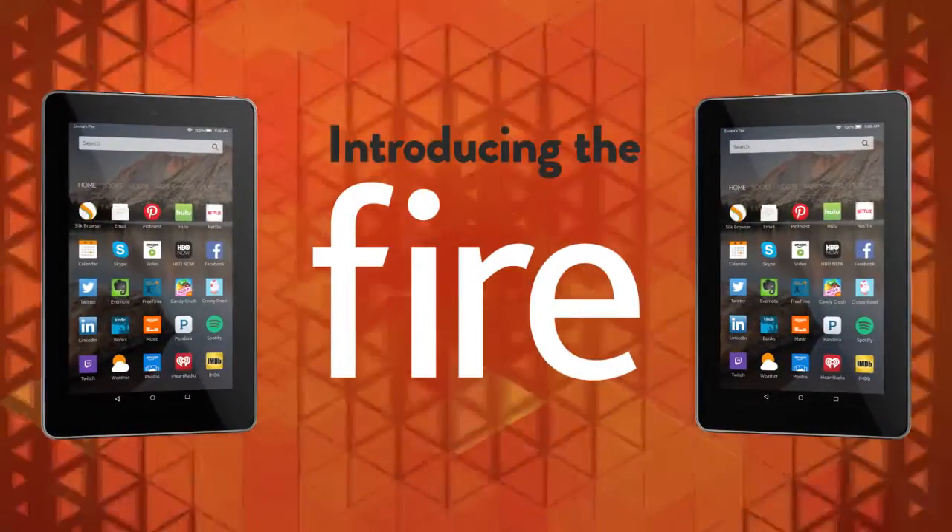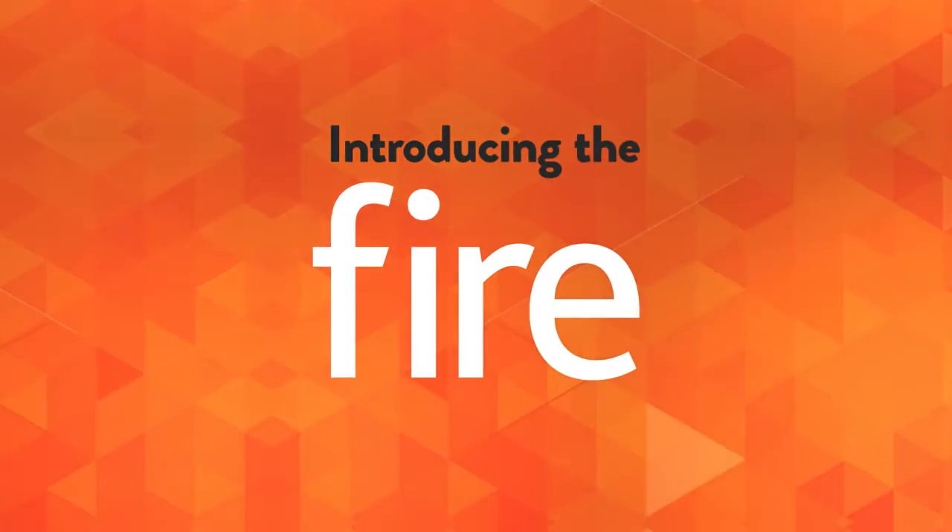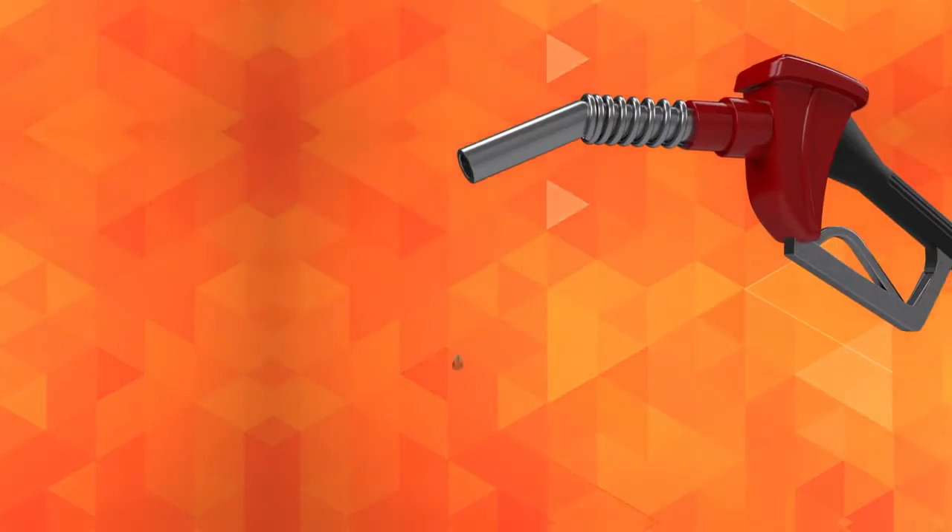Introducing the new Fire from Amazon. Get all the power and features you want in a tablet for the price of a tank of gas.